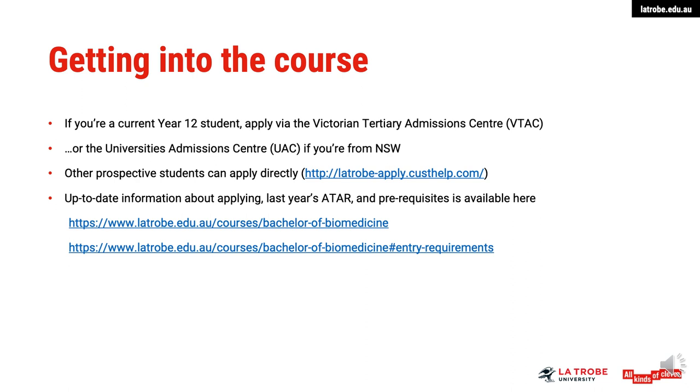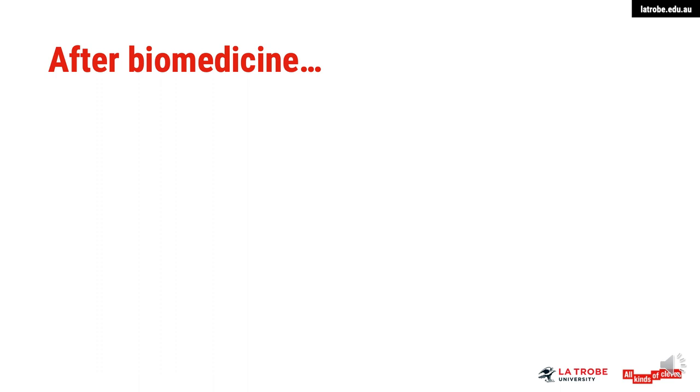If you've decided you'd like to study Biomedicine at La Trobe, you can either apply via VTAC if you're a Victorian year 12 student, or the university's admission centre if you did year 12 in New South Wales. If you finished year 12 previously, didn't complete year 12, or have done some tertiary study already, you can apply direct to La Trobe. We're currently reviewing the prerequisites for this degree for 2021 entry, and that information will be provided on this website this August.